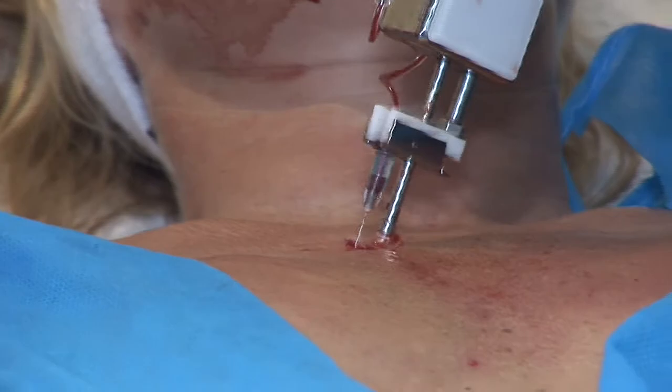Just see the results for yourself. This is why the vampire breast lift is becoming such a popular treatment.